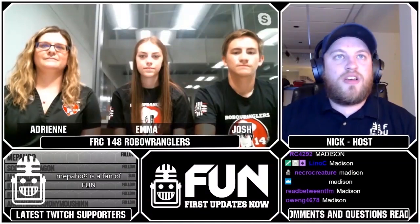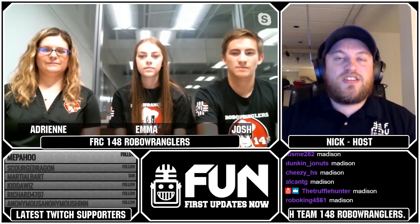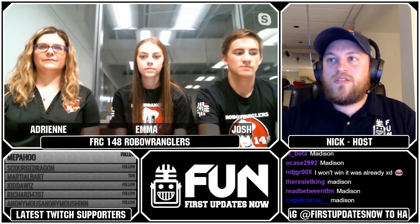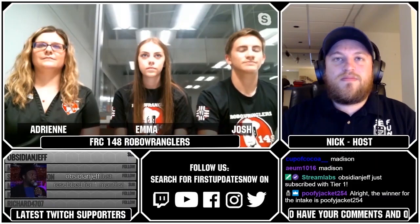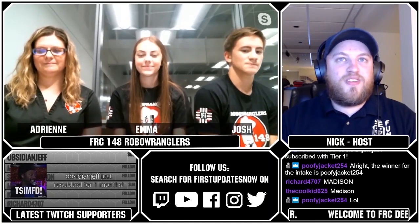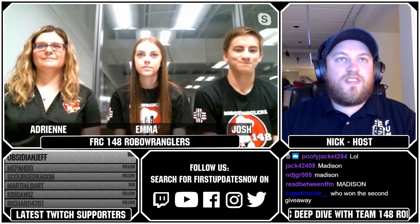We're going to try to push through as many of the questions that you guys have submitted in the chat as possible. We have a lot to get to, so we will do our best. Tons and tons of questions — some are already asked and Connor's been curating those. If you have a question we didn't get to, post it in the Chief Delphi thread, and 148 will be cool enough to respond back to those later.